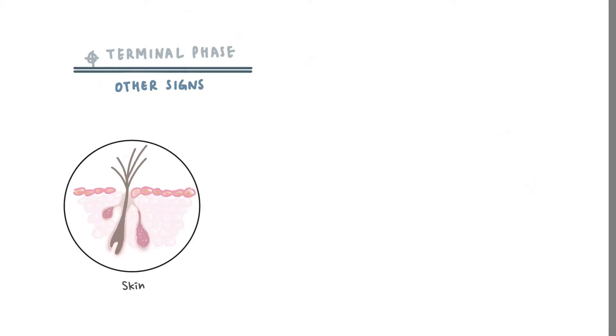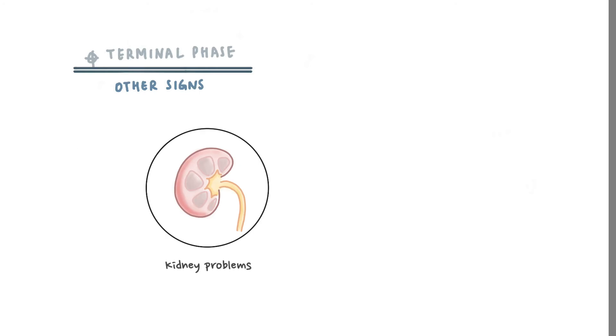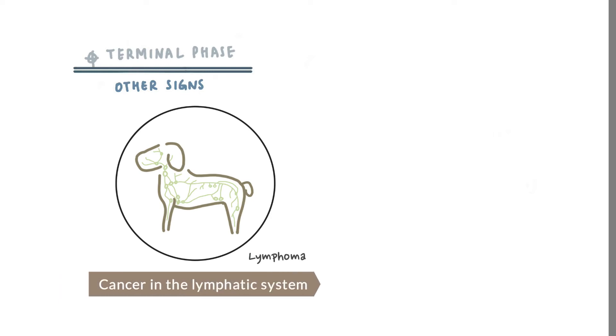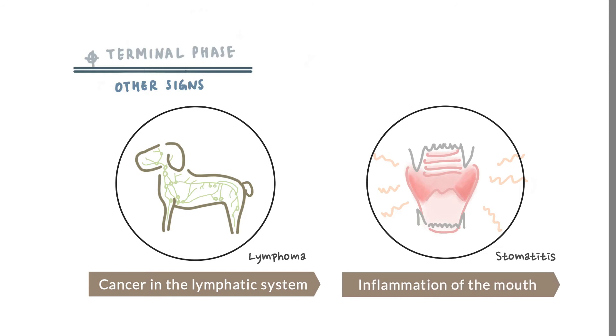Other signs include infections of the skin, eyes, and urinary tract, kidney problems, extra likely to be FIV if the cat is young, lymphoma, which means cancer in the lymphatic system, and again stomatitis, which means inflammation of the mouth.